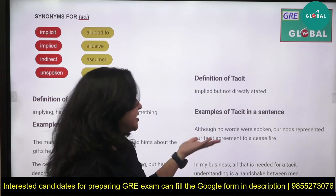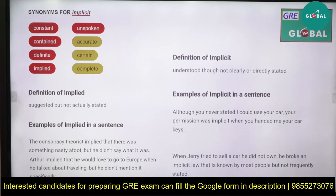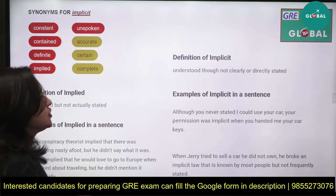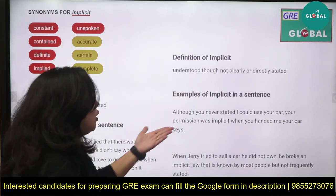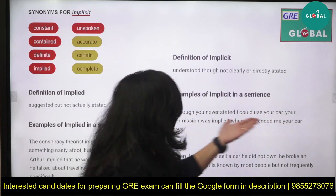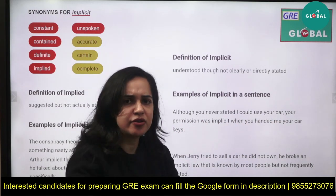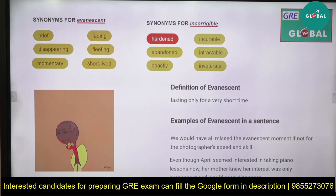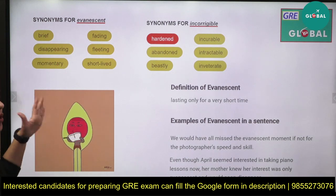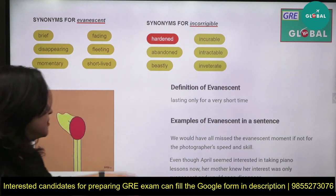For example: 'No words were spoken, but our nods expressed a tacit agreement to ceasefire' — when you nod, that means you're agreeing. 'Implicit' means understood though not clearly or directly said — it is assumed. Example: 'Although you never stated it, I could use your car — your permission was implicit when you handed me your car keys.' If you give the keys, that means they can drive. Incorrigible means hardened or beastly. Evanescent means something fleeting, vanishing, disappearing with the passage of time — lasting for a very short time.